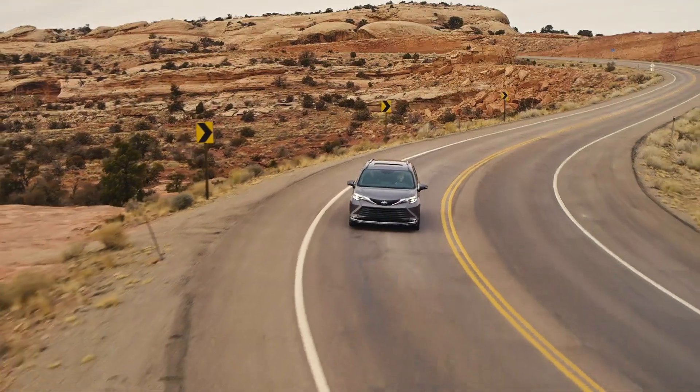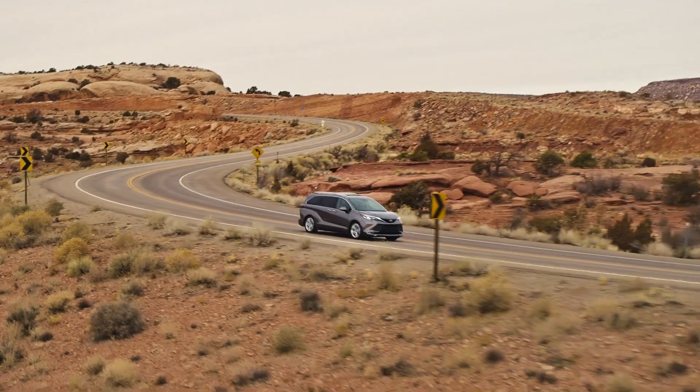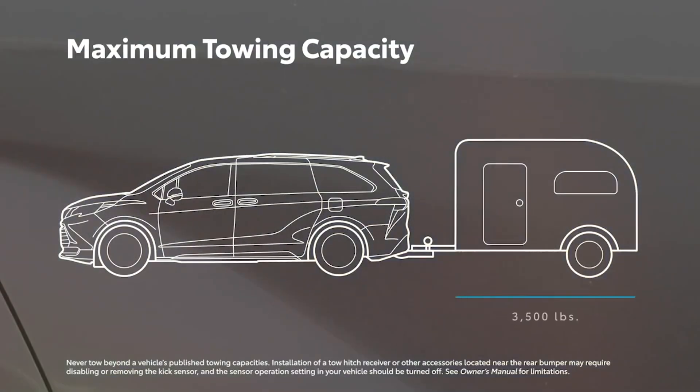This vehicle is built on Toyota's brand new TNGA platform, which means it's designed to have a much better ride than many other minivans on the market. It also has driving modes — Eco, Normal, and Sport. A minivan that has a sport driving mode is significant, but what's even more significant is that this vehicle is rated to tow 3,500 pounds — in a hybrid.